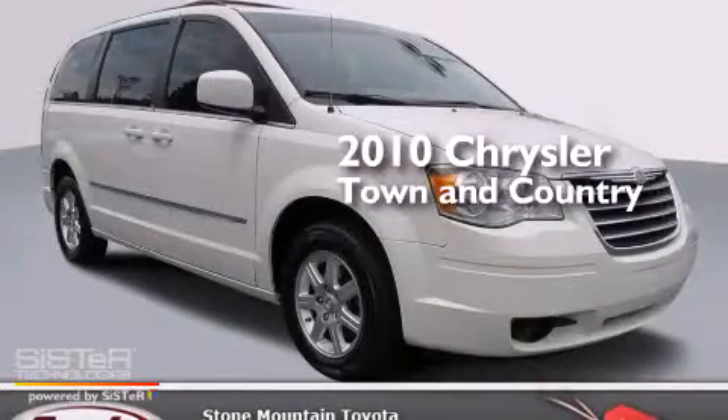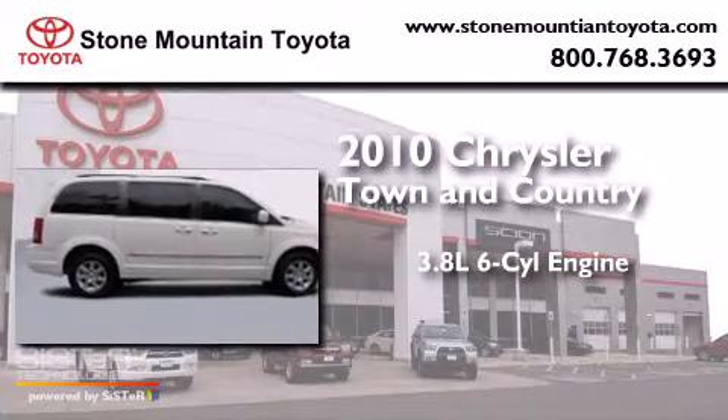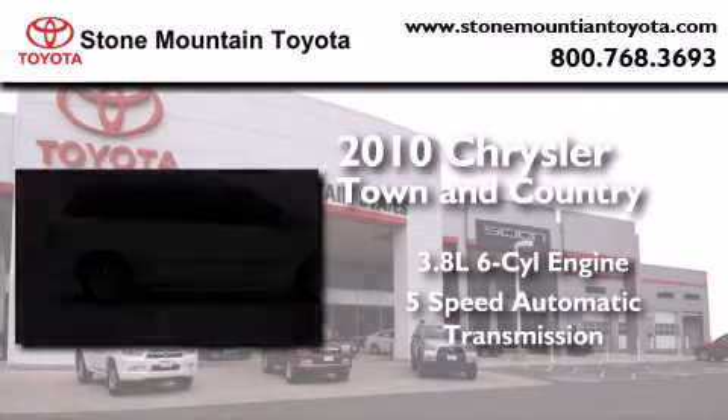This is a 2010 Chrysler Town & Country. It features a 3.8-liter 6-cylinder engine and a 5-speed automatic transmission.